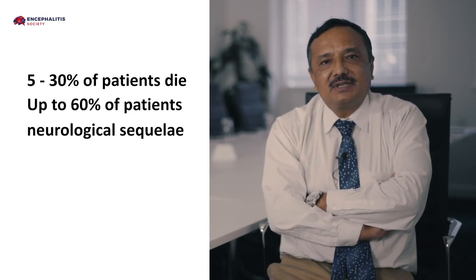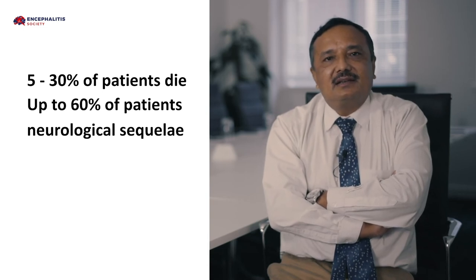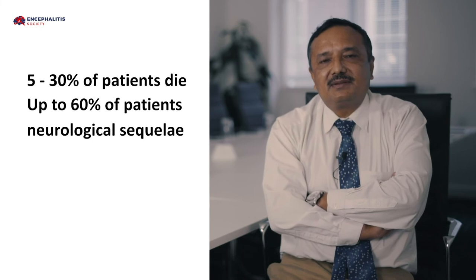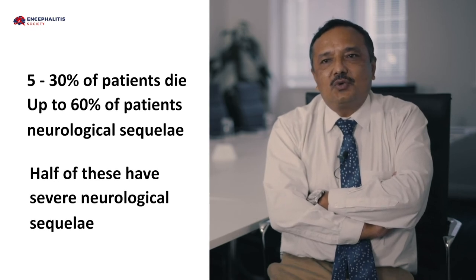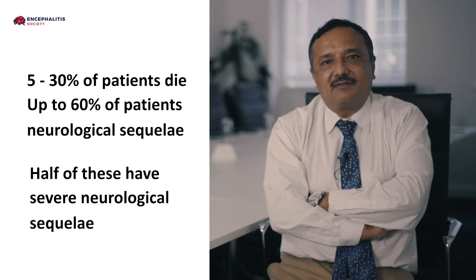Japanese encephalitis is a devastating disease. Since there is no definitive treatment, it produces very bad outcomes. Between 5 to 30 percent — almost one-third — of patients die. Up to 60 percent of patients have neurological sequelae, and more than half of those have severe neurological sequelae. So only about half of the children who are affected survive with a normal life. The outcome is particularly seen in children aged 5 to 15 years, who are very vulnerable and have a long future ahead, which is really saddening.